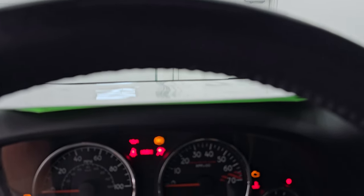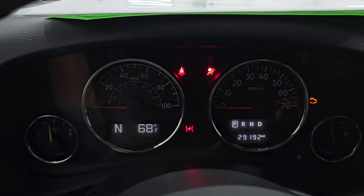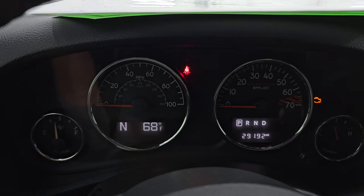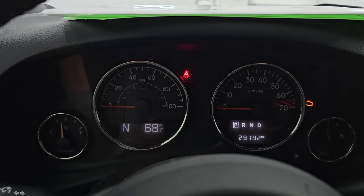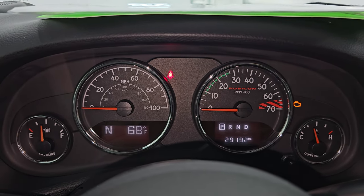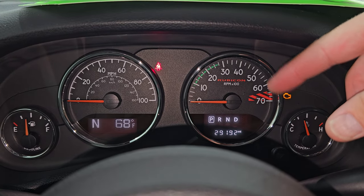Here is what makes a Rubicon a Rubicon — your sway bar disconnect and your axle lock buttons. There are power locks and you get the granite crystal inserts on the door and around the vents as well. This one has 29,192 miles on it. You get a compass and outside temperature display.